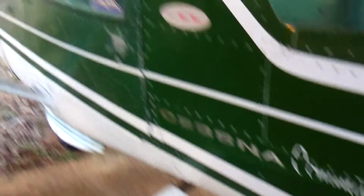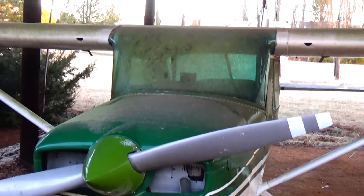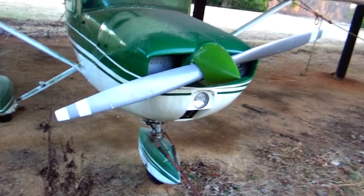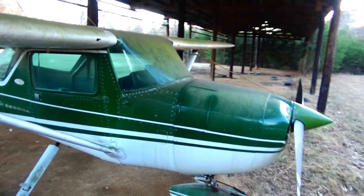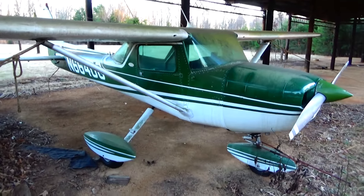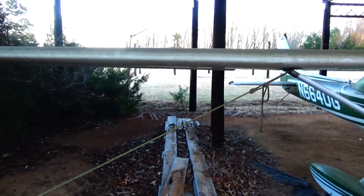This is a Cessna commuter. It's big enough for a pilot and a co-pilot and possibly a place for a jump seat — another person to fly in the back if need be. Look at all the gauges.